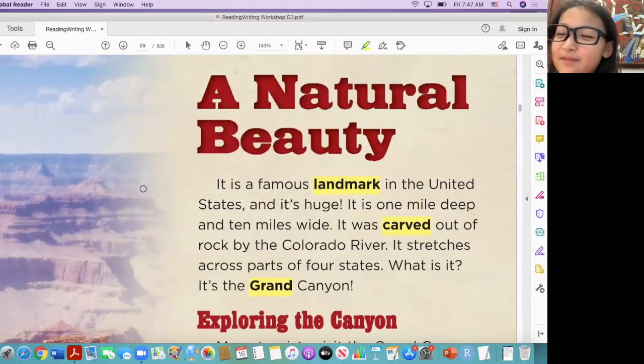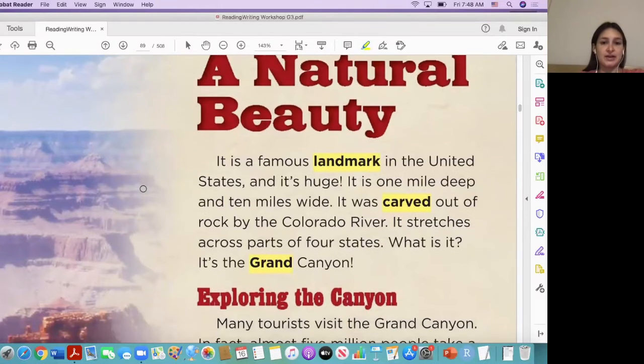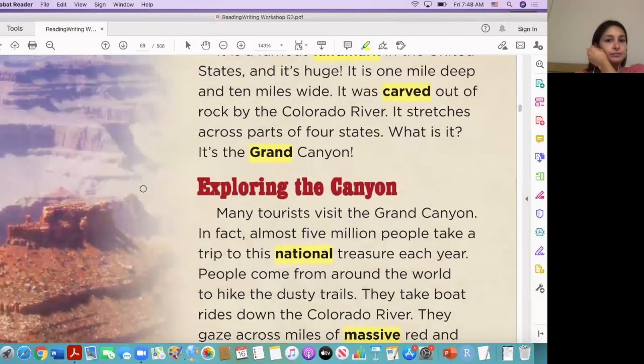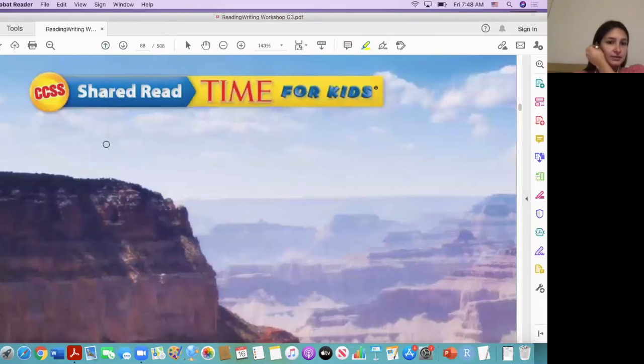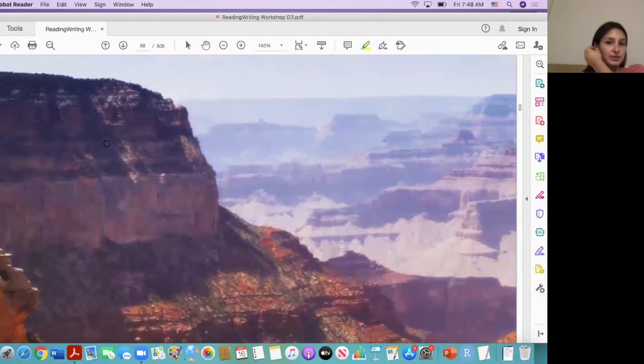Good. So in one of our science lessons we saw a picture of the Grand Canyon — I don't know if you remember it, but we'll see a picture of it soon. So what is a Grand Canyon? This is the Grand Canyon, this picture right here. It's just like a huge rocks and they kind of create like this big hole in the middle.